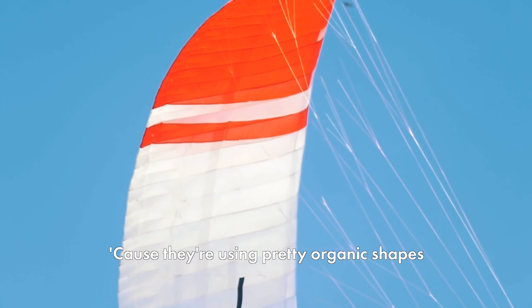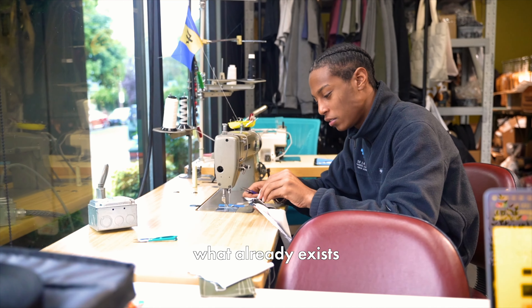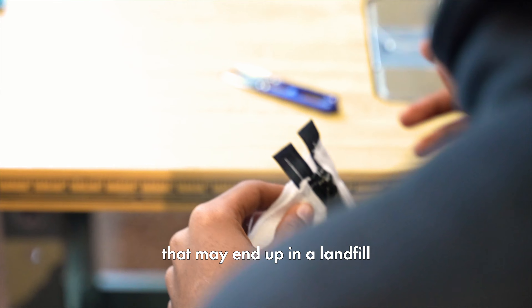But it's kind of flipped here at LoopedWorks. On the example of the kite sails, this is scrap fabric because they're using pretty organic shapes. You end up with a lot of excess fabric that we're now utilizing to turn into small products, which is why you see a lot of the angular shapes in our designs — because we're patchworking a lot of that stuff together.